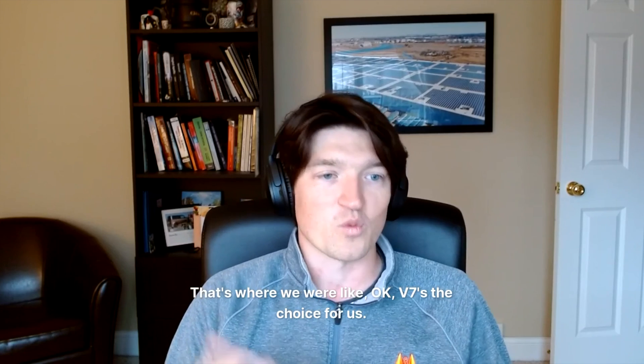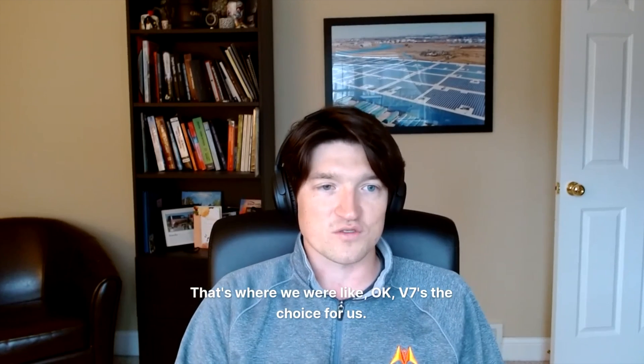All these things are right there on the platform. That's where we were like, okay, v7 is the choice for us.